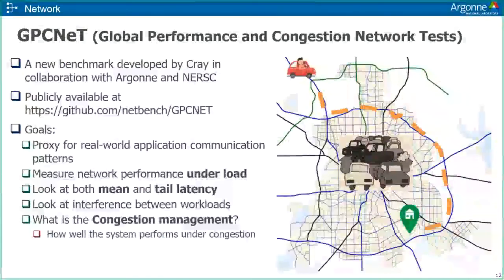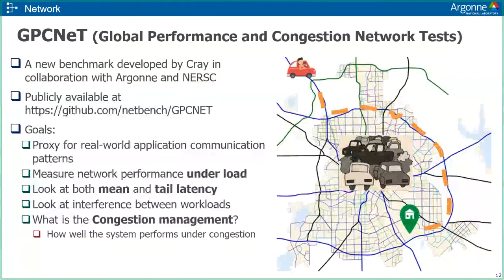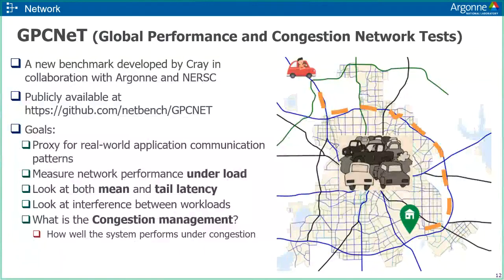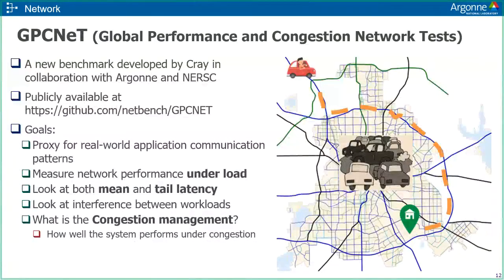There's something called GPC-NET, the Global Performance and Congestion Network Test, a new benchmark developed by Cray in collaboration with Argonne and NERSC. This benchmarking software is available on GitHub. The goals are to be a proxy for real-world science and engineering application communication patterns, measure network performance under realistic loads, look at both mean and tail latency, examine the interface between different workloads, and see how well the system performs under congestion — essentially giving the system a solid workout under realistic conditions.